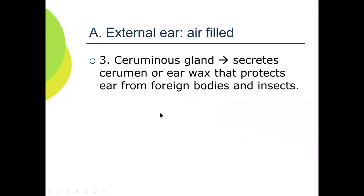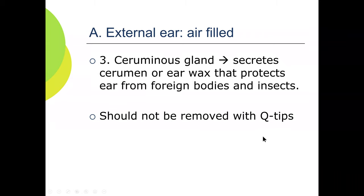Ceruminous glands produce earwax, which protects the ear from foreign bodies and insects. Earwax should not be removed with Q-tips.